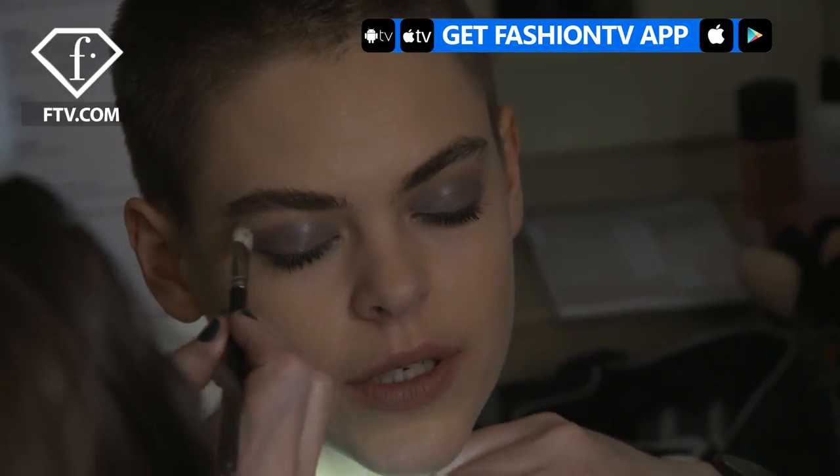Hi Fashion TV, I'm Sharda and we're backstage at Vionnet. I like the color. It fades away. My skin, I think, is very beautiful. I really like that.